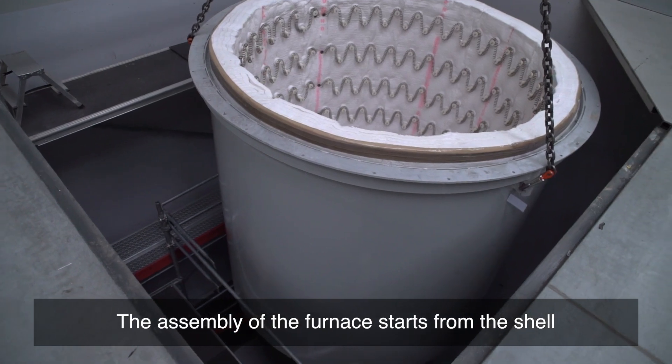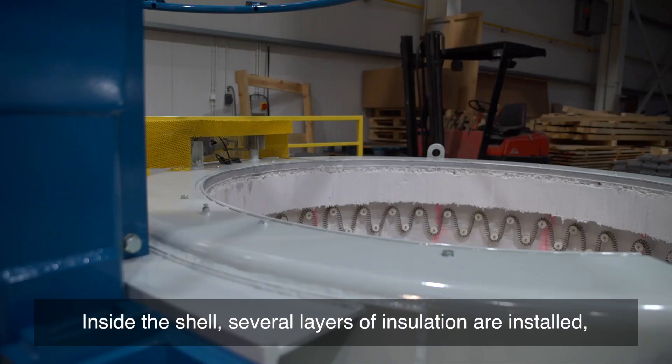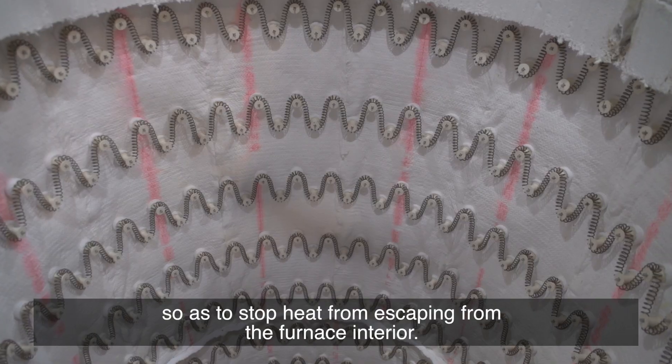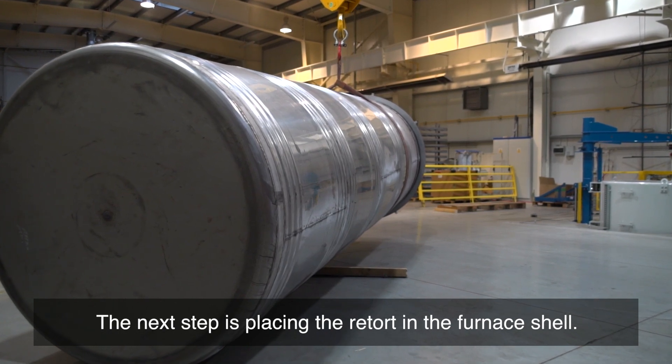The assembly of the furnace starts from the shell, which is a steel cylinder separating the retort from the outside. Inside the shell, several layers of insulation are installed so as to stop heat from escaping from the furnace interior. The next step is placing the retort in the furnace shell.